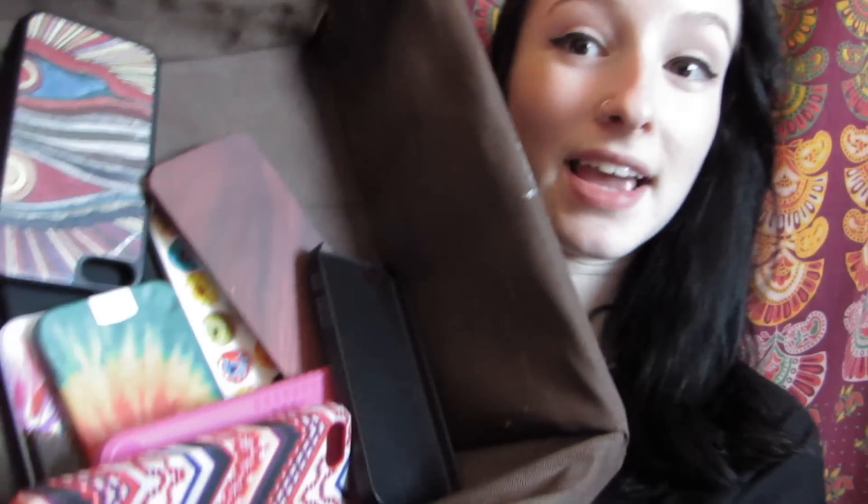Hello, it's Jenna and today I'm going to be filming my iPhone case collection video and I am really excited about this because I am in love with iPhone cases and I feel like I finally have enough to consider a collection. So this is what I keep all of my cases in and I'm just gonna get right on to the video.